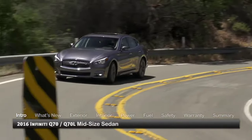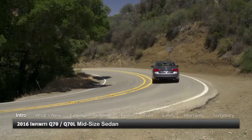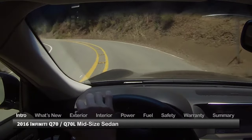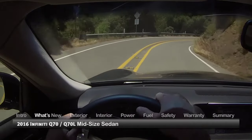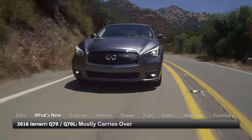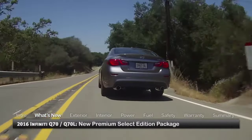Aiming to satisfy the demands of an upmarket audience seeking premium level style, performance and technology, the 2016 Infiniti Q70 makes an auspicious impression as the flagship of the brand. For 2016, the Q70 lineup mostly carries over, adding a new premium select edition package for standard wheelbase models.